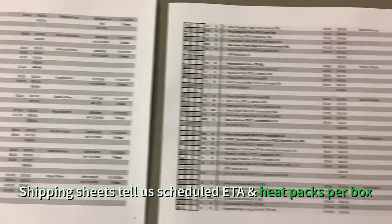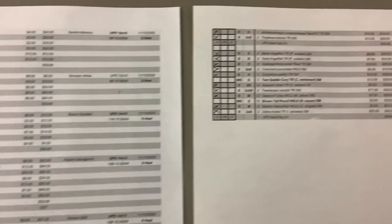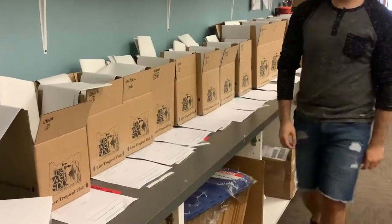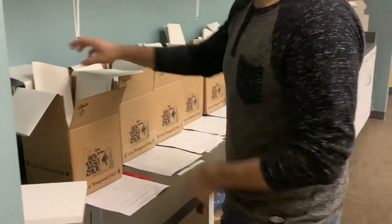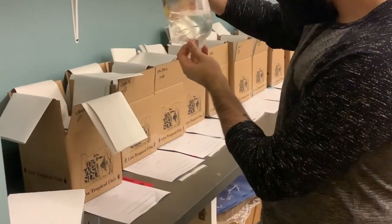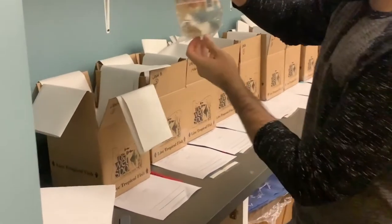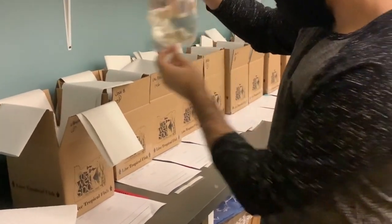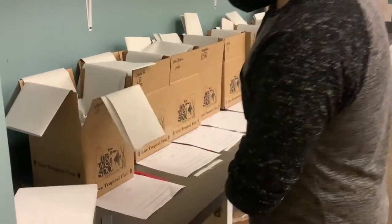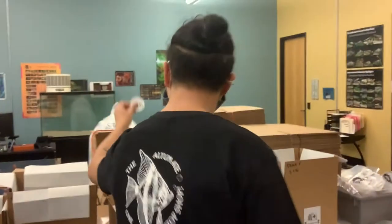This is going to be the shipping sheet. This helps ensure that we are checking off each fish that goes into the box, as well as tells us how many heat packs each box is going to need for that day. Here you'll see the final quality check, making sure the fish are good to go, the right amount, the right kind.